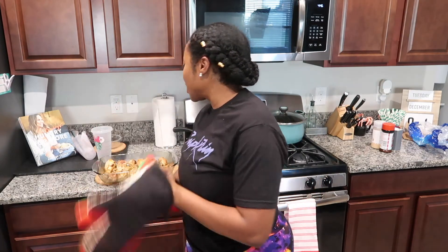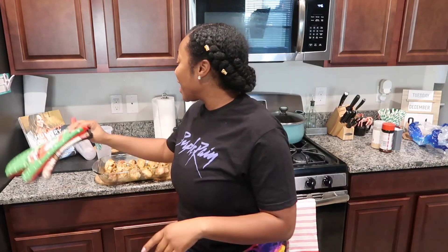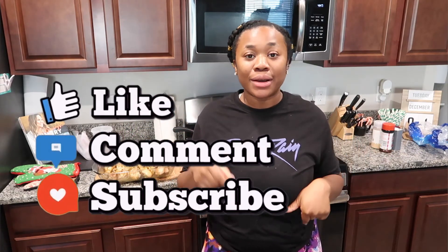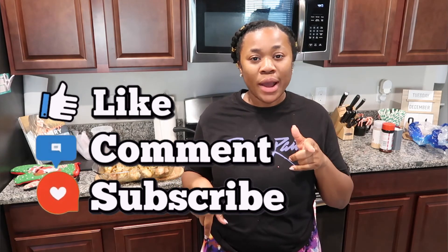Well, that is it you guys. Thank you for prepping for my work week with me. Whatever I don't eat for dinner, I'll eat for lunch, and vice versa. I am so excited that you guys decided to come on Jenean's Journey with me. Make sure you give this video a thumbs up, leave any comments you have down below, subscribe, and make sure you tell a friend.